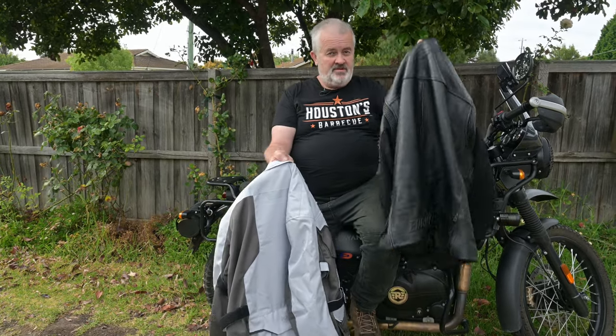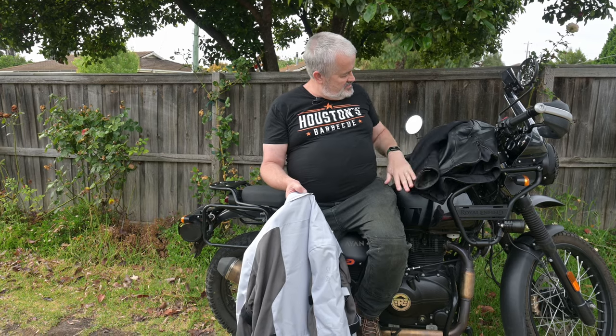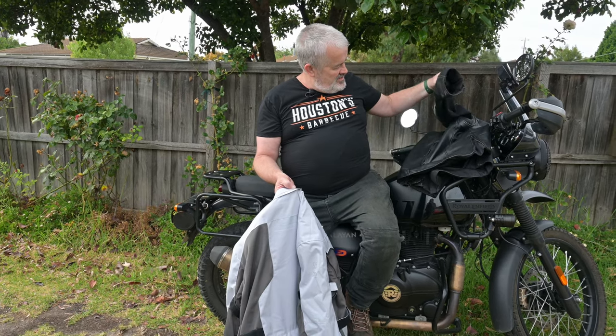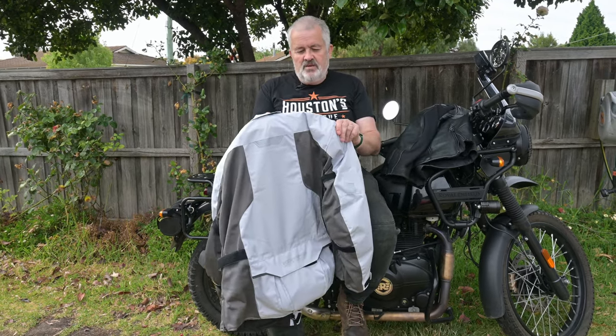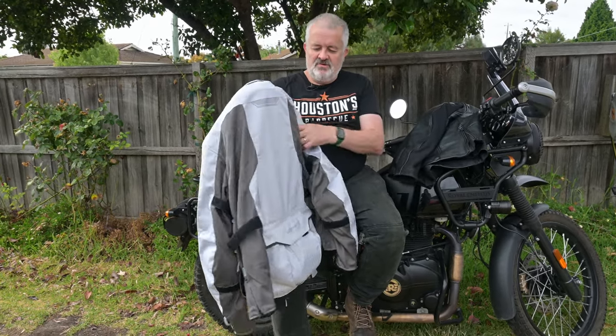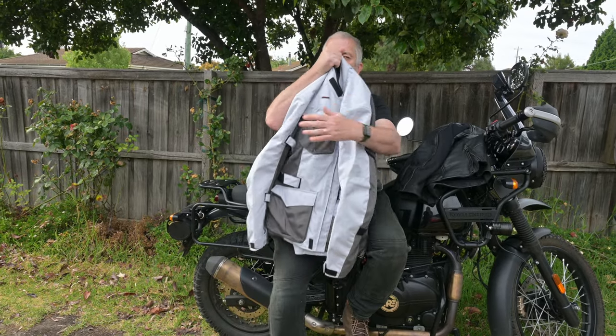This new jacket is probably half the weight of the old one. While the old jacket has some airflow — you can open the pockets up — that's about it. I'll take you for a ride later when it gets really hot just to see what it's really like, but so far I absolutely love it.